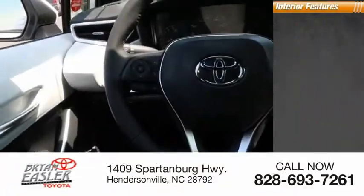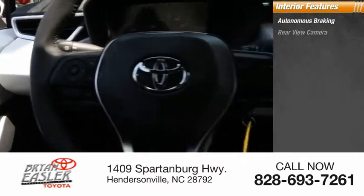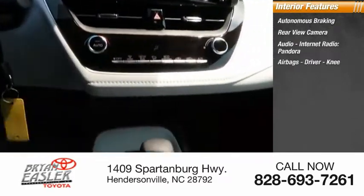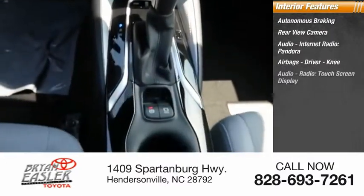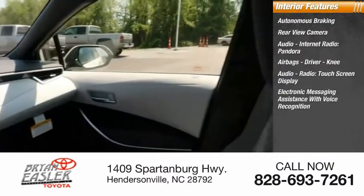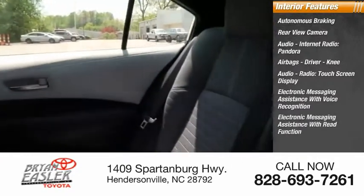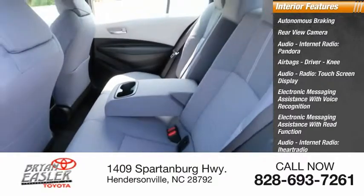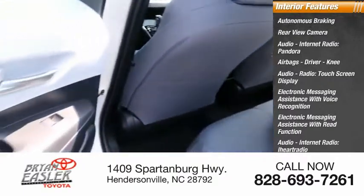Inside you'll find autonomous braking, rear view camera, audio with internet radio including Pandora, iHeartRadio, and Slacker, airbags for driver and knee, touchscreen display, and electronic messaging assistance with voice recognition and read function.